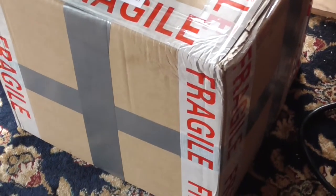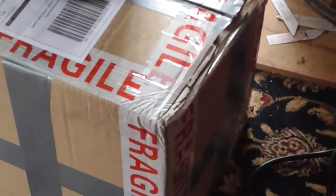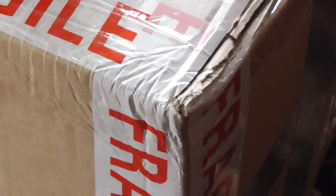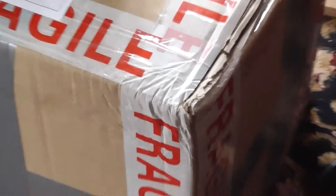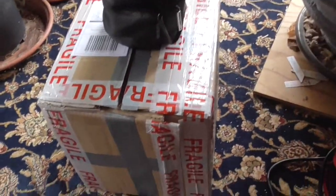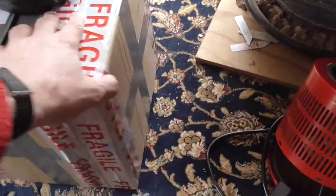Having looked around the box I can't see any holes in the side of it, but on this corner as you can see it's been impacted — see all that cardboard that's been wrinkled up. The rest of the box appears to be intact, no dents on any other corners.